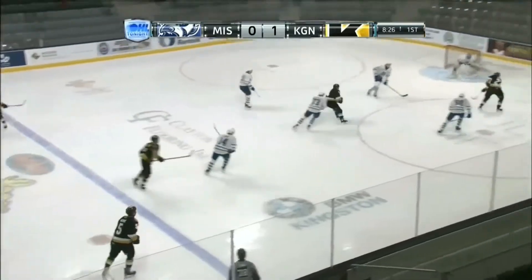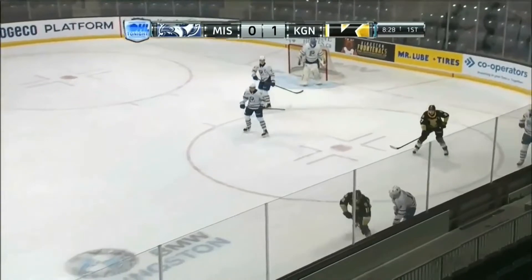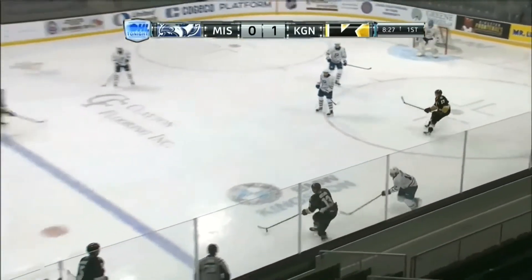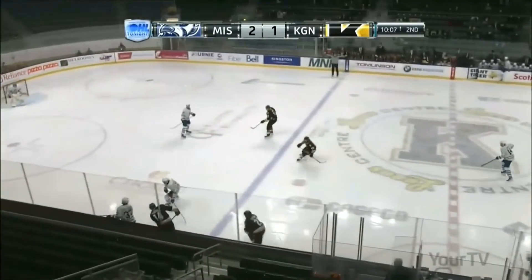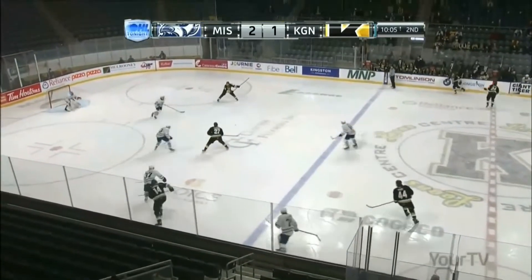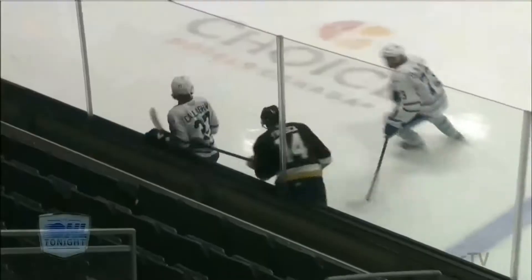Arcuri has it, sets it down to Edmonds, out to Frasca with the save. Frasca, bump by Callaghan — Edmonds cocked and ready as Arcuri scores! Beauty shot by Francesco Arcuri.